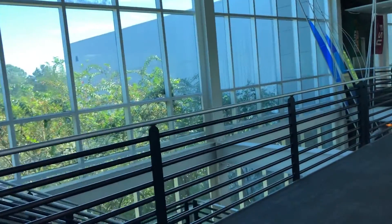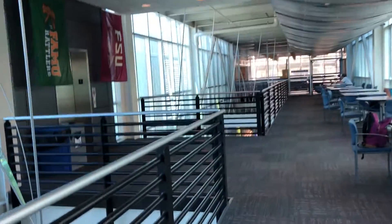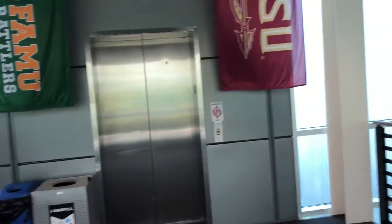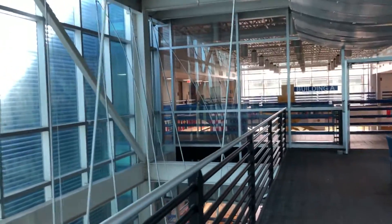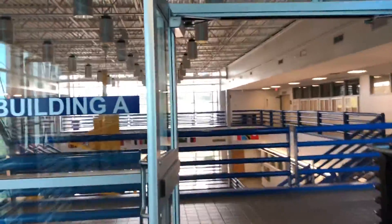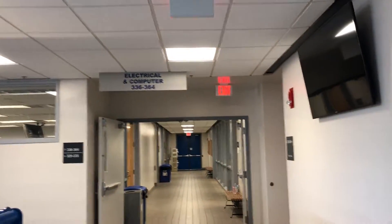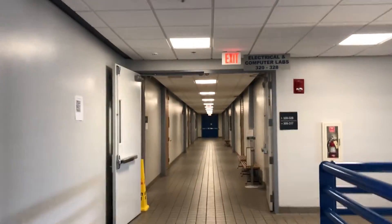Here's career services. There's an elevator here. And back into building A — here are the electrical and computer engineering classes, with labs down here.